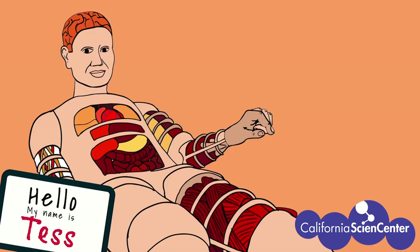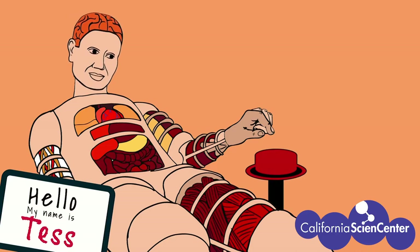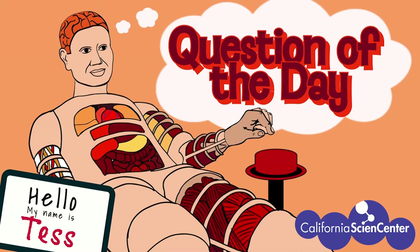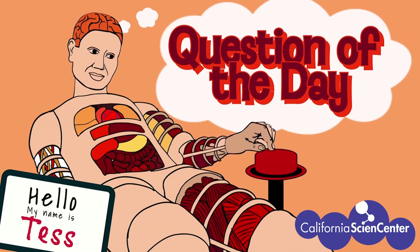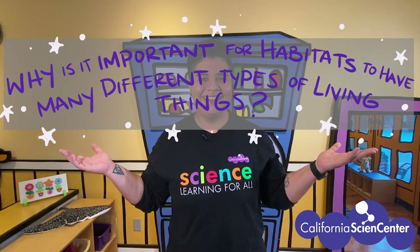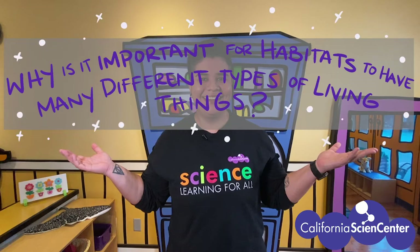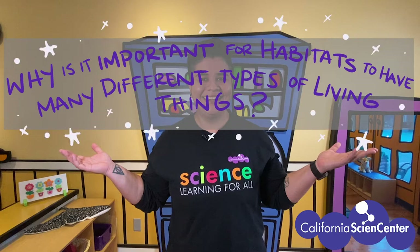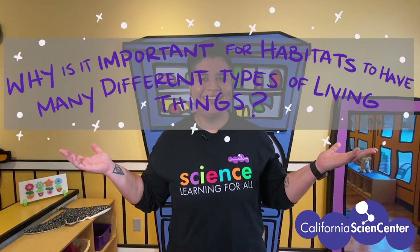Hi scientists, welcome to virtual field trips at the California Science Center. Before we get started there are a few things we need to go over. All virtual field trips will have a question of the day, and today's question is: why is it important for habitats to have many different types of living things? Pause the video now to write down the question of the day in your notebooks, and don't forget to write or draw things you observe in the video to help you answer the question.